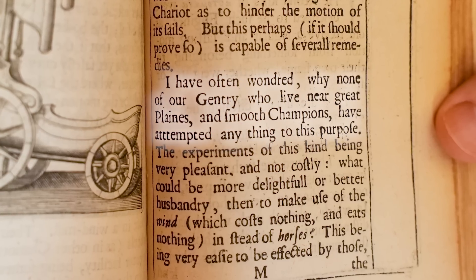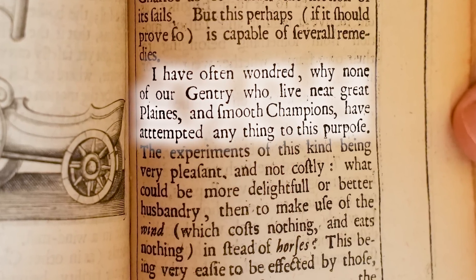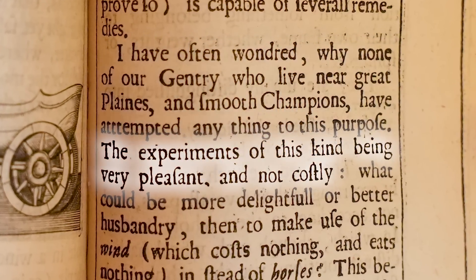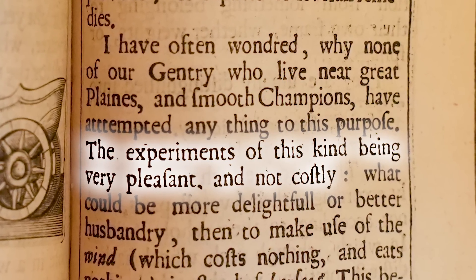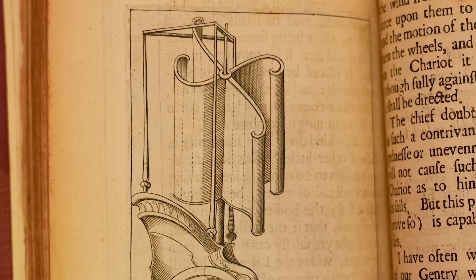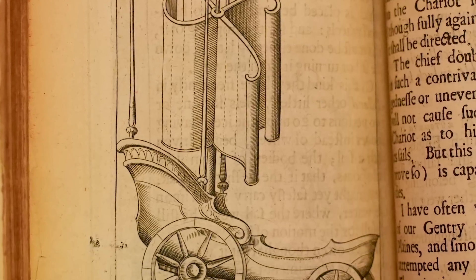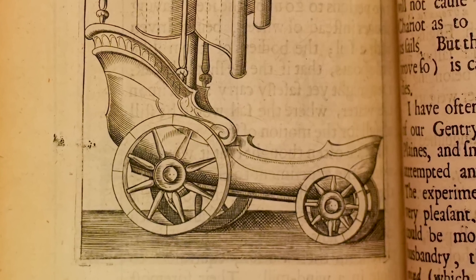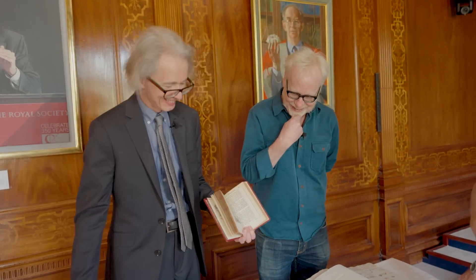It's like a bathtub! And Wilkins says, 'I have often wondered why none of our gentry, who live near great plains and smooth champions, have attempted anything to this purpose. The experiments of this kind being very pleasant and not costly.' That is totally an advantage when you make it. It's a very straightforward design, a very straightforward principle — very much more practical than the leg-driven horse carriage. Unless it's a calm day. In the doldrums, it's no good. Keith, I'm really surprised how accurately you have surmised my specific mechanical love of the esoteric and bizarre.